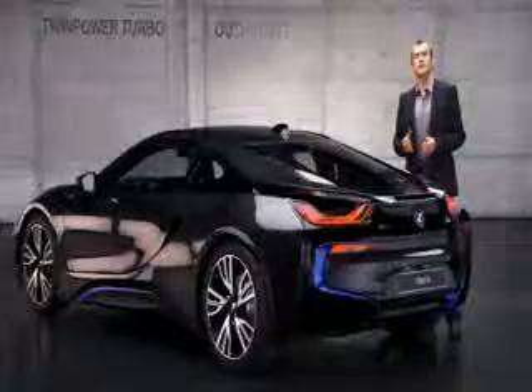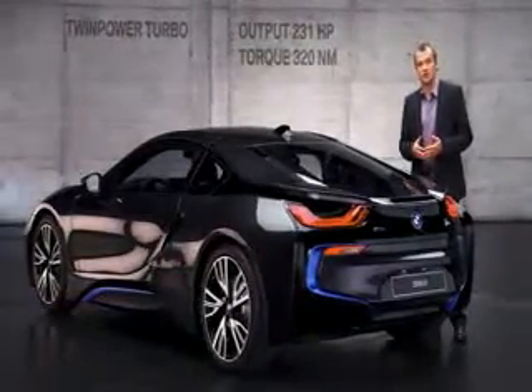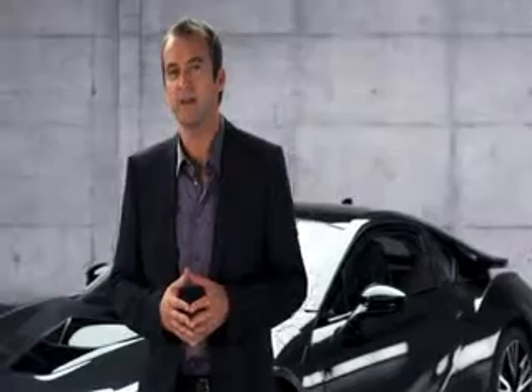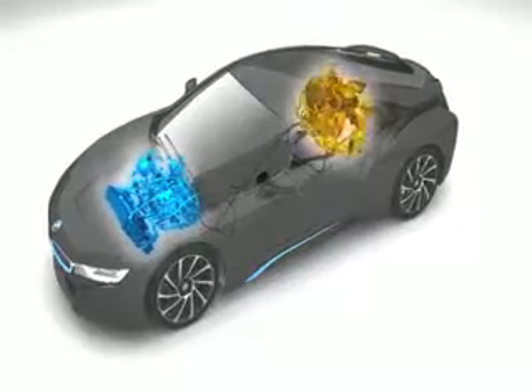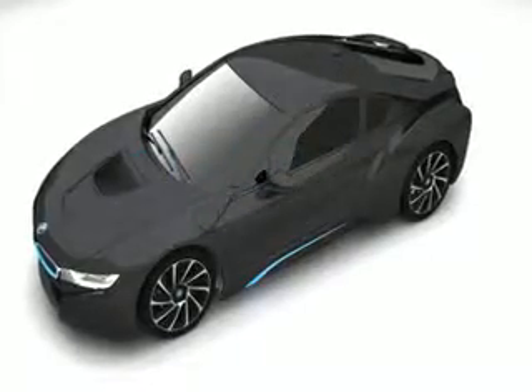It delivers an output of 231 horsepower and 320 Newton meters of torque. The latter is an electric motor representing the latest addition to BMW's eDrive technology, sitting on the front axle. Centrally mounted between them is a powerful battery — all of which were specifically designed by BMW to ensure the highest quality standards.